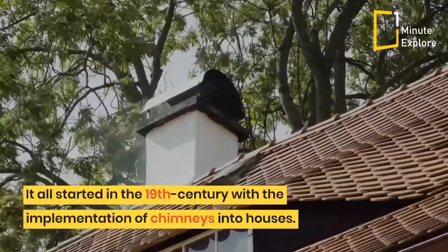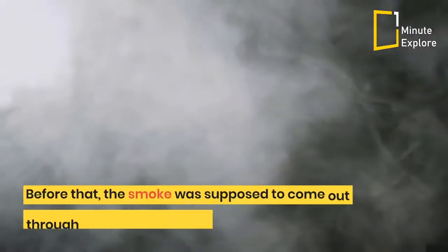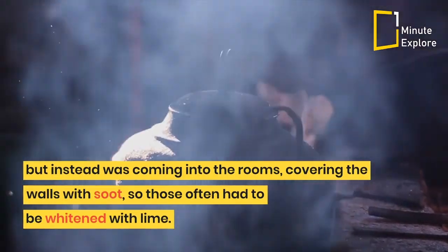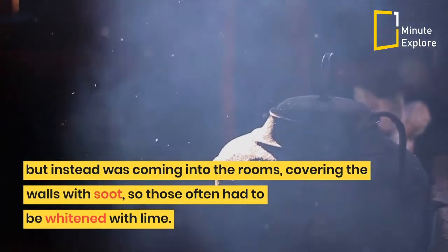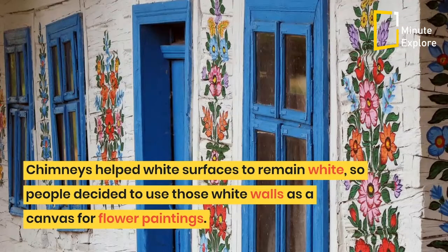It all started in the 19th century with the implementation of chimneys into houses. Before that, the smoke was supposed to come out through a hole in the ceiling, but instead was coming into the rooms, covering the walls with soot, so those often had to be whitened with lime. Chimneys helped white surfaces to remain white, so people decided to use those white walls as a canvas for flower paintings.